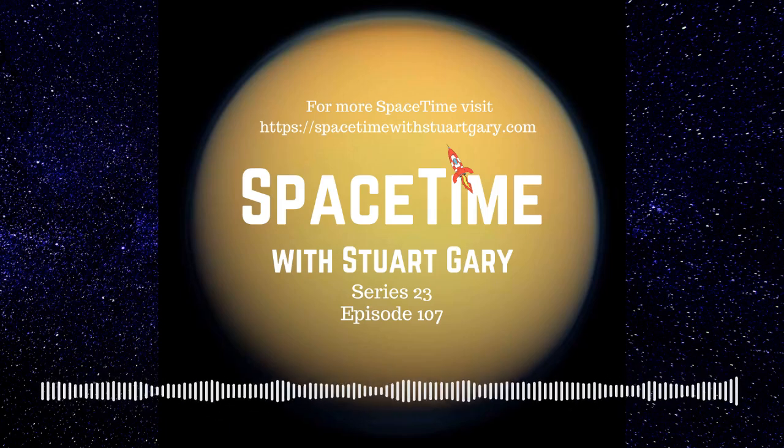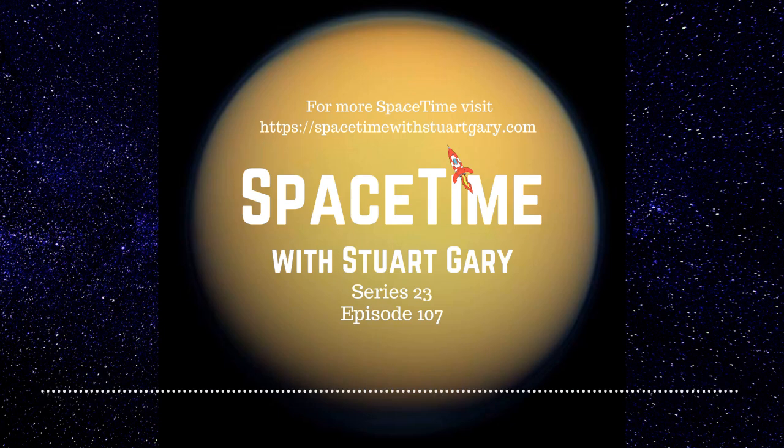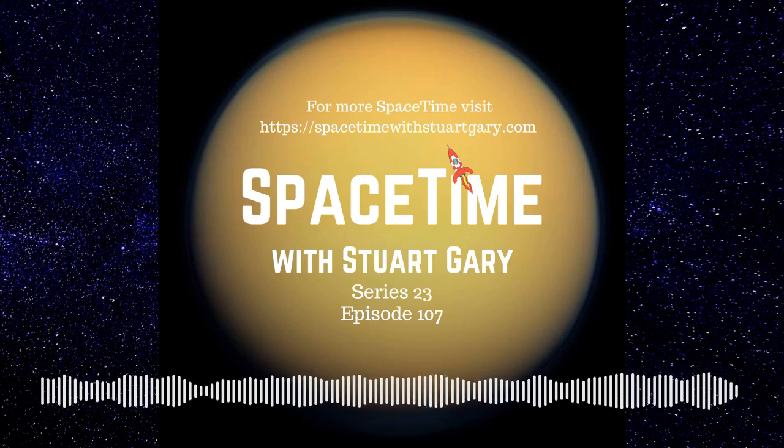This is Spacetime, Series 23, Episode 108. Coming up on Spacetime: NASA's Dragonfly drone mission to Titan, the red planet's close approach to the Earth, and a new cosmic commode rockets into orbit. We look at the dynamic space story. All that and more coming up on Spacetime. Welcome to Spacetime with Stuart Gary.